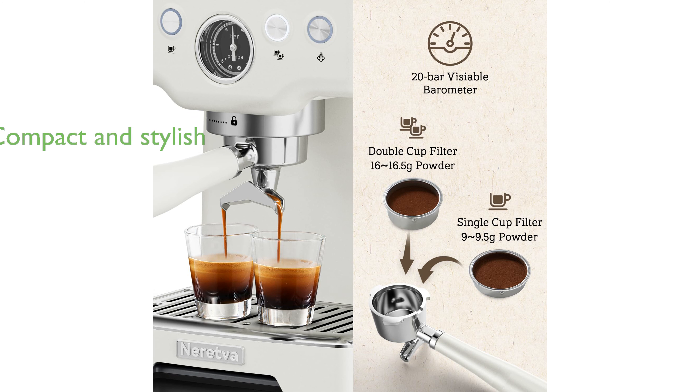The machine's compact and stylish design fits seamlessly into any kitchen, and its easy to clean features include a removable drip tray and water tank.